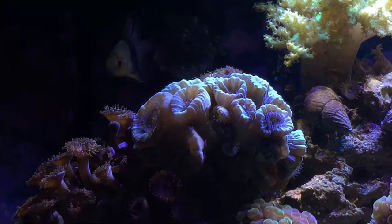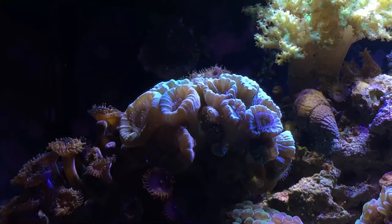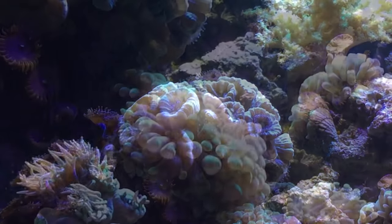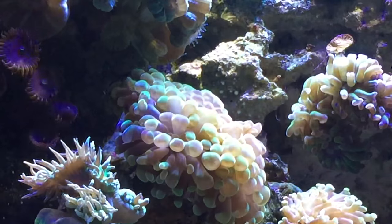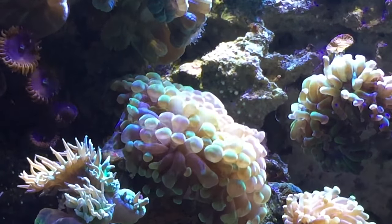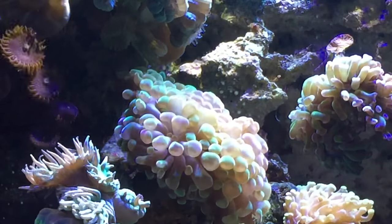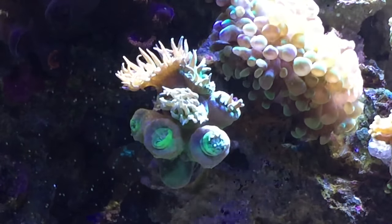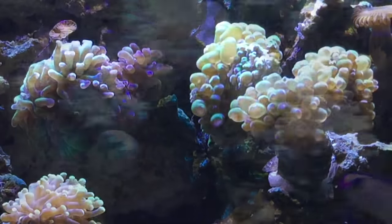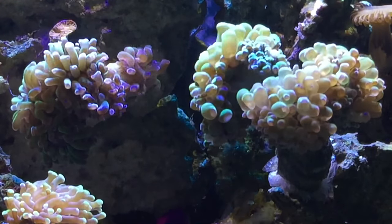Trumpet coral's doing okay, could be a little bit better. I've got some different frogspawn and hammer corals as you can see here that are doing fairly good - I haven't really had any major problems with them. You can see the Duncan right below that one is partially open, partially closed. Since I filmed it, it's all the way closed and I'm not sure what I need to do to get it to open back up.